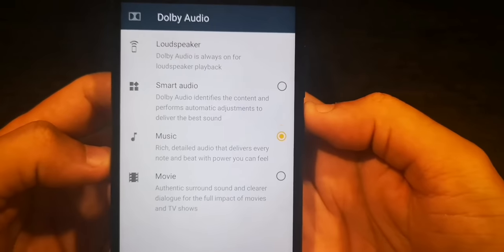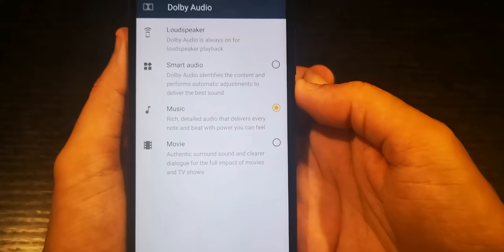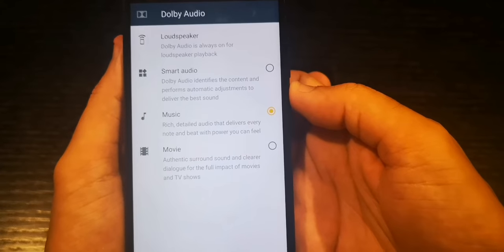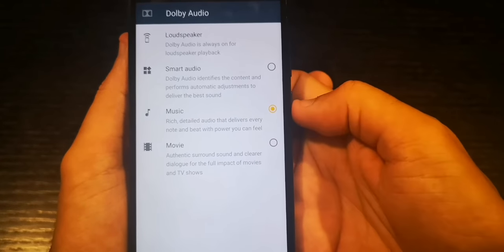When you go to Dolby Atmos, you have lots of options. Dolby Atmos is always on on the phone — you cannot turn it off. There's smart audio, which is phone-identified, but I don't recommend this. I recommend you do it manually. If you listen to music, choose the music mode. That's it.